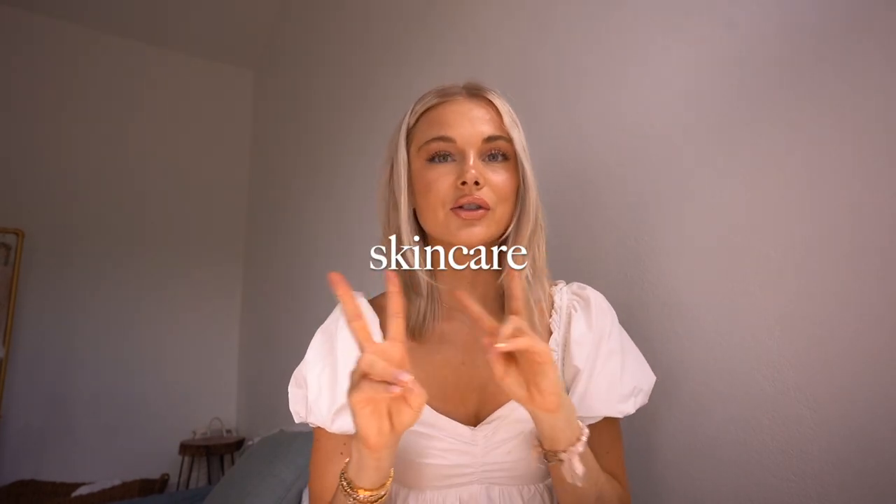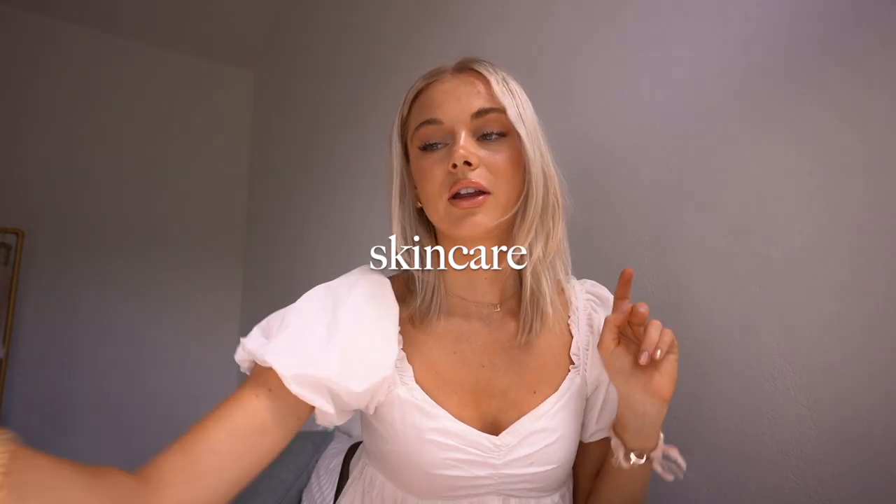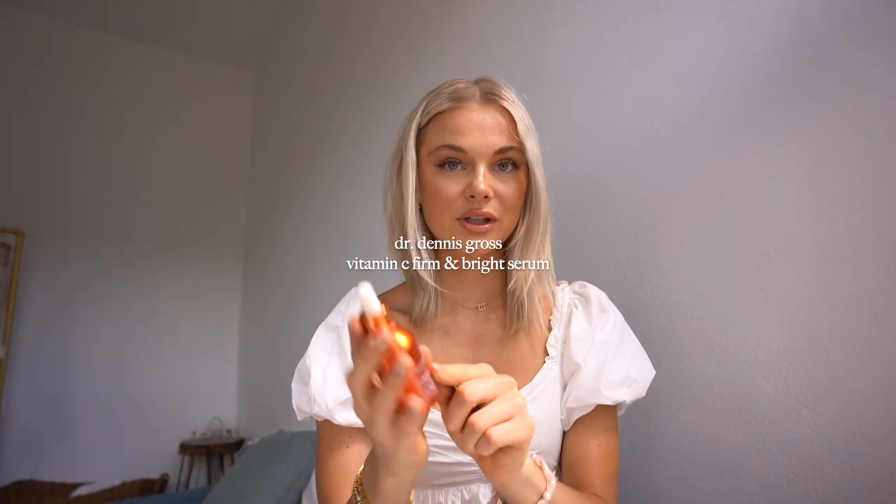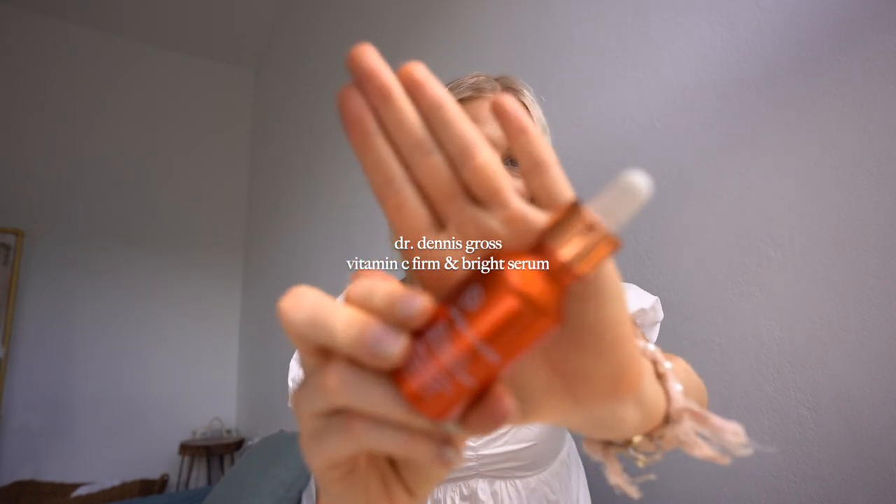For skincare, I have two things I love. The first is the Dr. Dennis Gross Vitamin C Firm and Bright Serum. It comes in a gorgeous orange bottle and is also orange in color. When you put it on it instantly brightens the face. The lactic acid and vitamin C combo gets the serum deep in the skin and gives this beautiful instant glow. I've been using this for months and I feel like my skin has gotten very glowy from it.